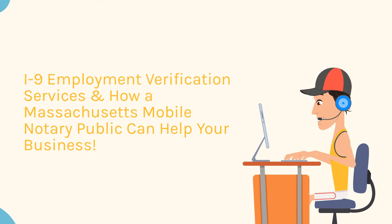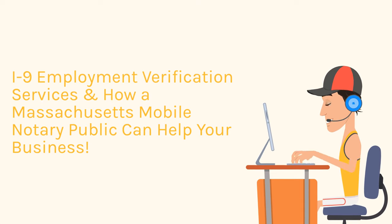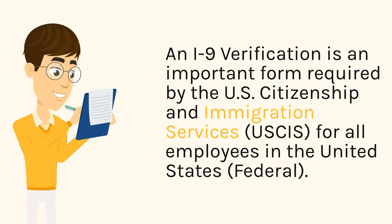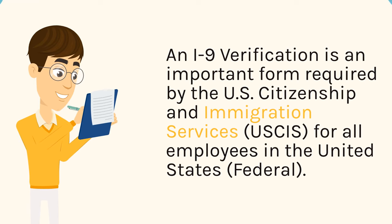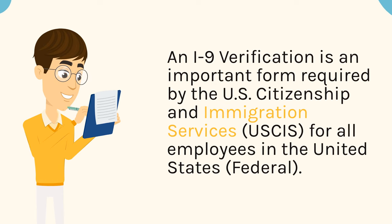I-9 Employment Verification Services and How a Massachusetts Mobile Notary Public Can Help Your Business. An I-9 verification is an important form required by the U.S. Citizenship and Immigration Services for all employees in the United States, federal.